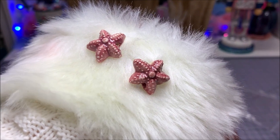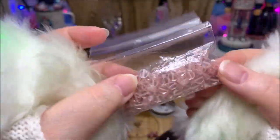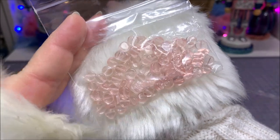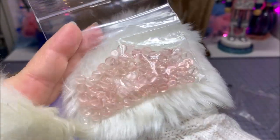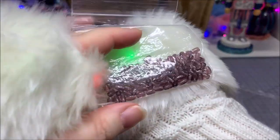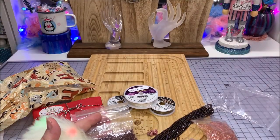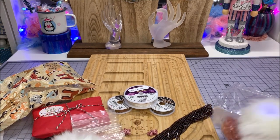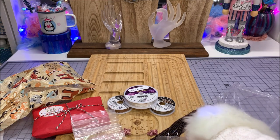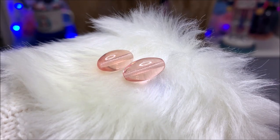Oh, look — two pink star ceramic beads, and some beautiful powder pink, baby-pink transparent beads. Then we have a purple barrel bead — isn't that beautiful? It coordinates with that strand. And then these large pink cylinder beads — very pretty, and there's a lot of them.